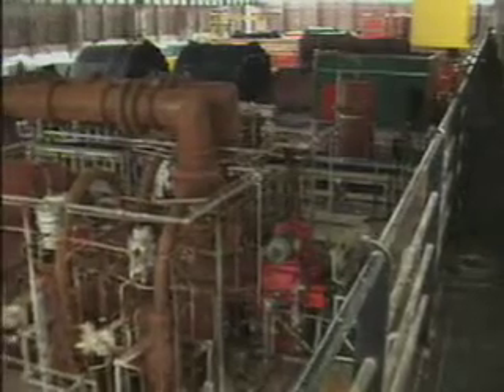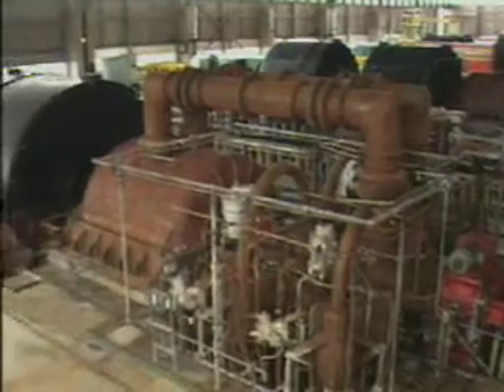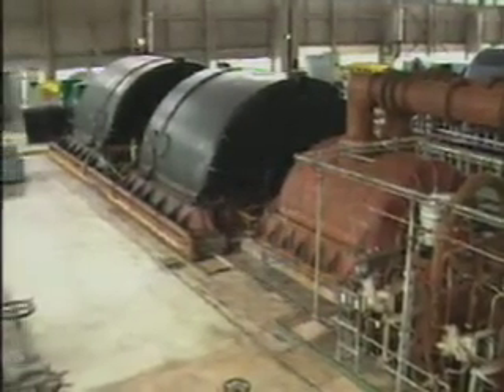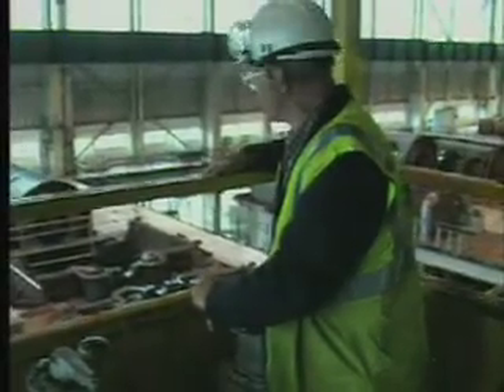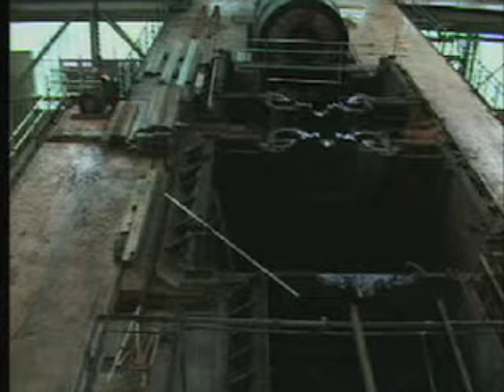After the defuelling process was completed at Trawsfynydd, the next step was to de-plant the turbine hall. Before they could carry out the work, all the asbestos installation had to be removed. This is the turbine hall prior to de-planting. There were four turbines in total. They de-planted, removed the top of the turbines and left the alternator behind, seen here at the back.